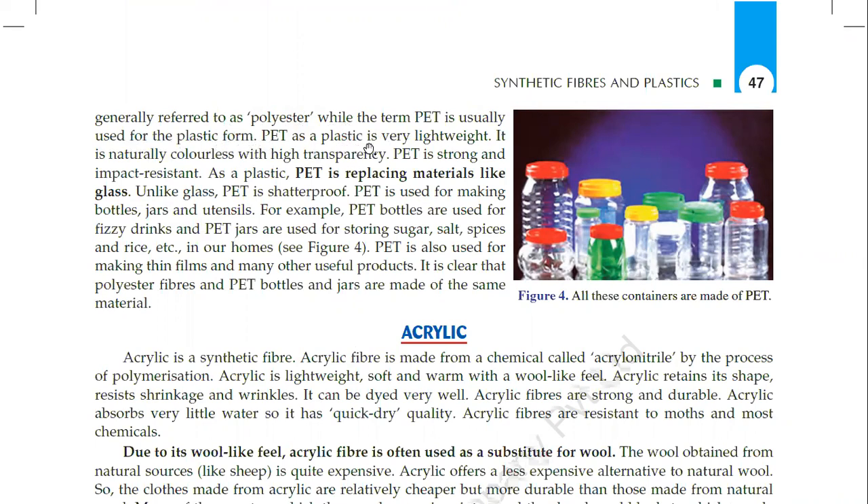As a plastic, PET is very lightweight. It is naturally colorless with high transparency. PET is strong and impact resistant. As a plastic, PET is replacing materials like glass. Unlike glass, PET is shatter-proof.